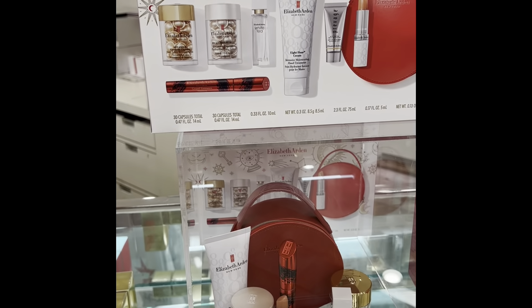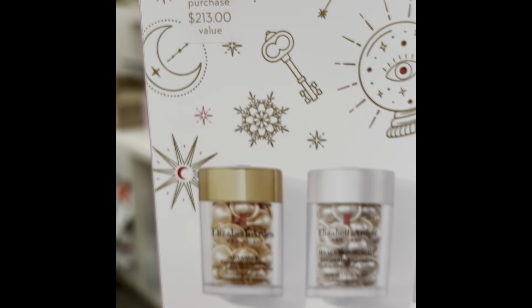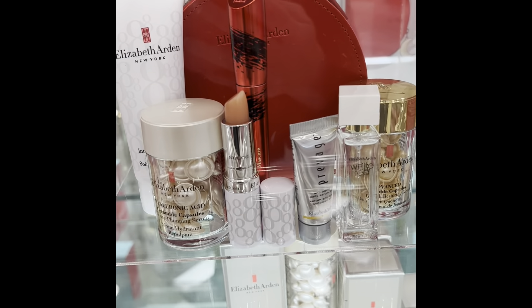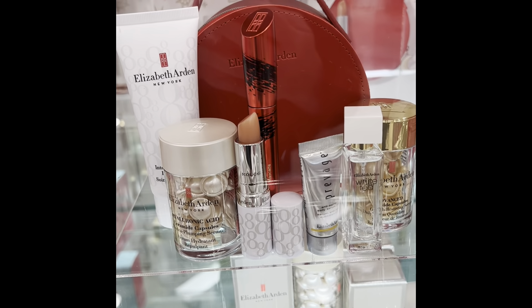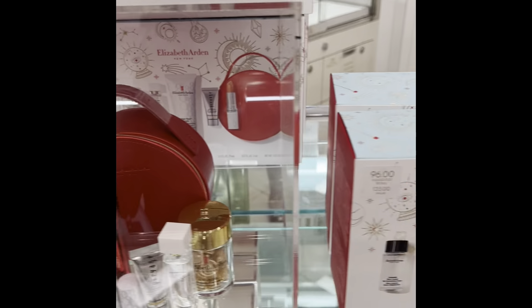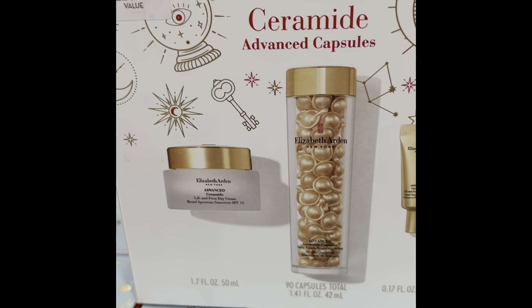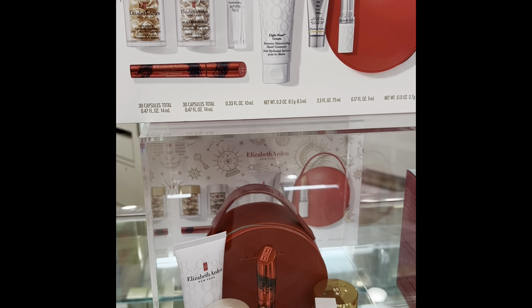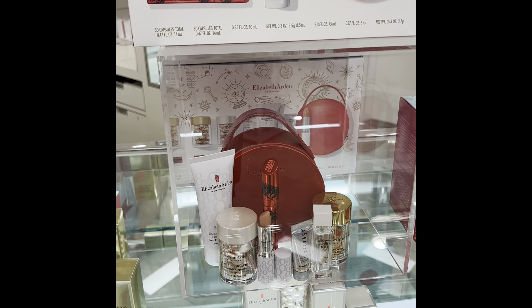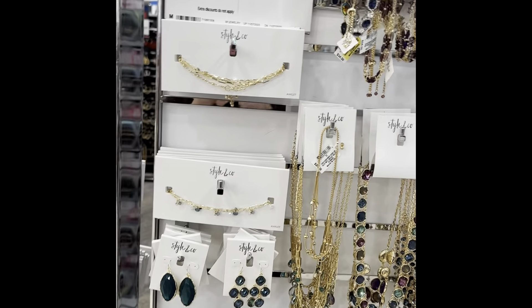We're at the Elizabeth Arden counter and you can still get this deal — $54 with any $42 purchase. That lip balm right there is to die for; it's super moisturizing. You get all these high-end products, plus they might give you a little more. There are some other options with a ceramide kit too. I already purchased the Lancome box so I don't need this one, but it's good to know it's still available here in Arizona — and those products work amazing.